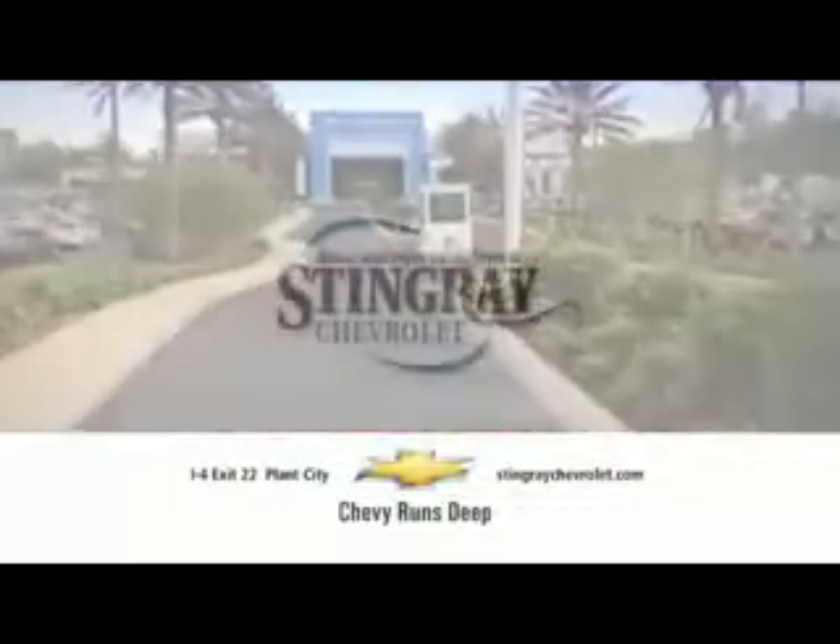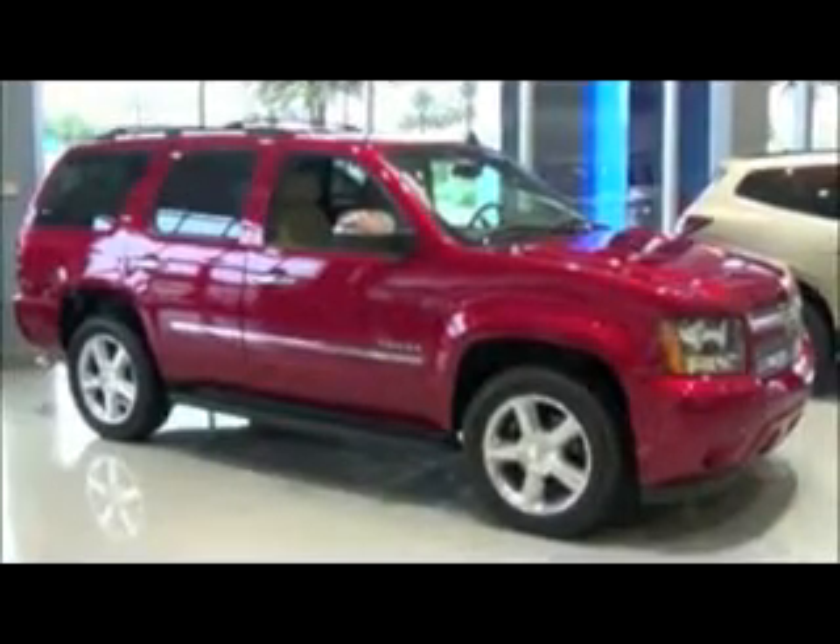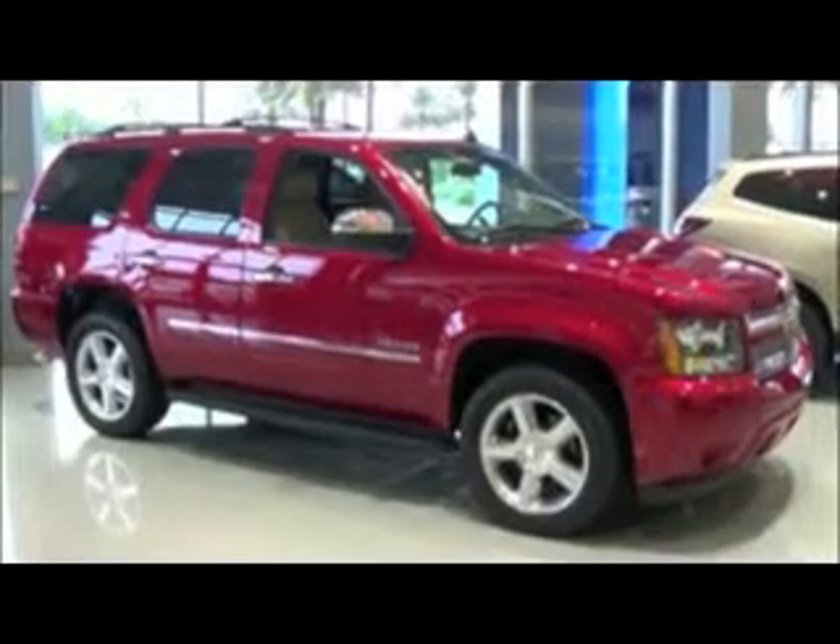Stingray Chevrolet — relax, enjoy the difference. Wheeler Wright coming to you from Stingray Chevrolet, showing you this 2013 Tahoe.